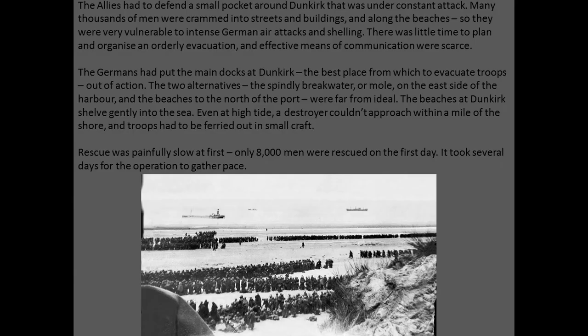The Germans had put the main docks at Dunkirk — the best place from which to evacuate troops — out of action. The two alternatives, the East Mole on the east side of the harbor and the beaches to the north of the port, were far from ideal. The beaches at Dunkirk shelved gently into the sea. Even at high tide, a destroyer couldn't approach within a mile of the shore, and troops had to be ferried out in small craft. The rescue was painfully slow at first — only 8,000 men were rescued on the first day, and it took several days for the operation to gather pace.